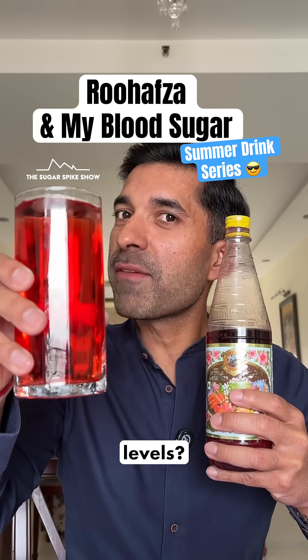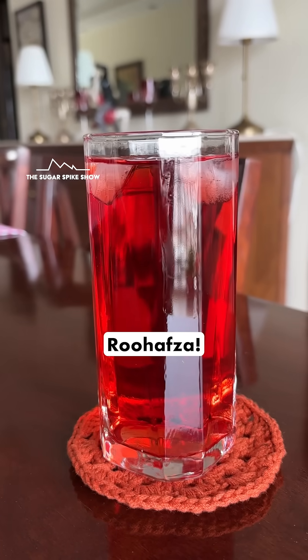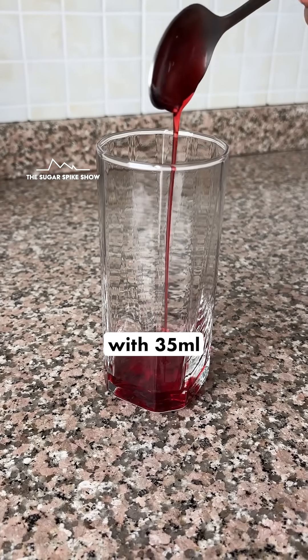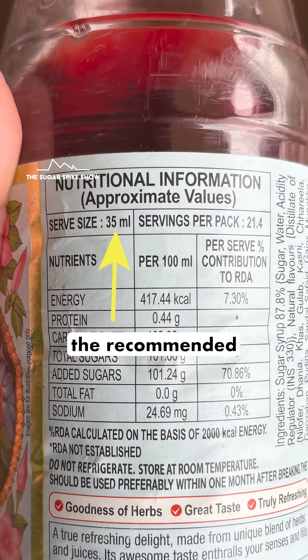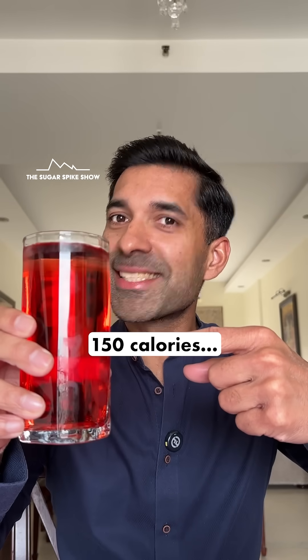Do you know what Roohafza does to blood sugar levels? Let's find out. Today I'm having one glass of the iconic drink Roohafza. This has been made with 35 ml Roohafza syrup, which is the recommended serve size written on the bottle. In total, this should be around 150 calories. Let's see what happens.